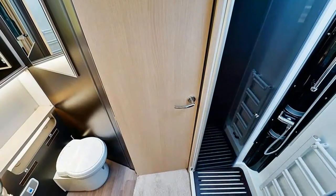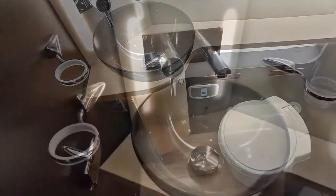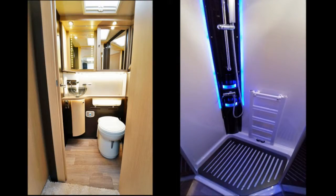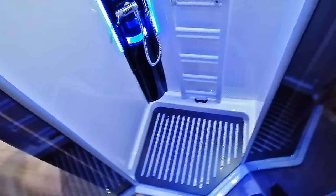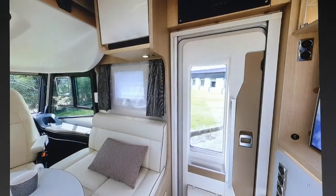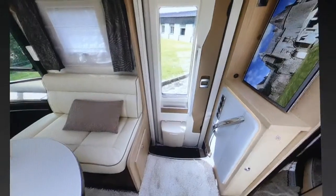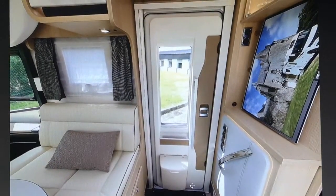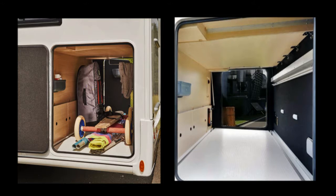Pour finir la visite de ce beau véhicule, la salle d'eau avec WC, vasque transparente et de nombreux rangements. La salle d'eau est vaste et élégante. En face, on trouve une douche de grande taille, les parois sont plastifiées, il y a des niches et un éclairage bleu. Cet intégral de 7,95 mètres est confortable et très luxueux. Le prix est assurément à la hauteur des prestations, c'est-à-dire très élevé.